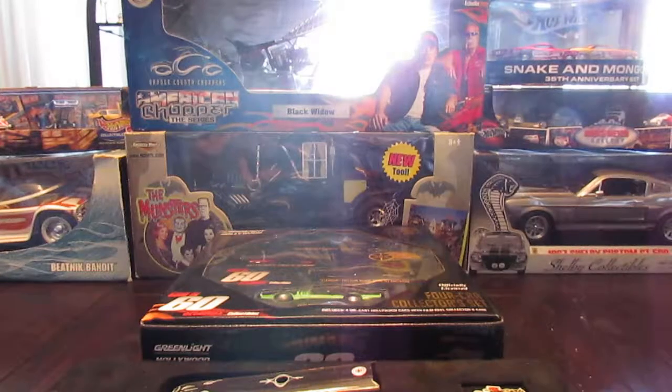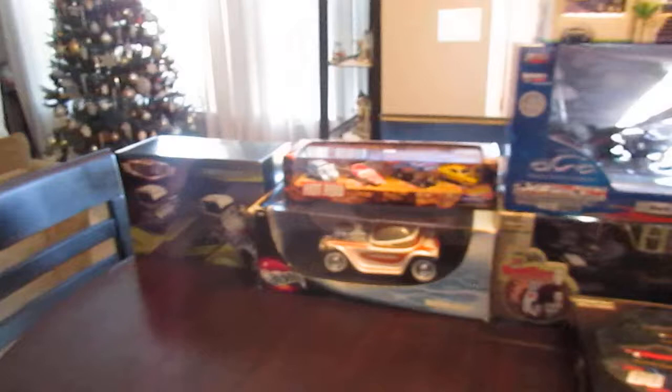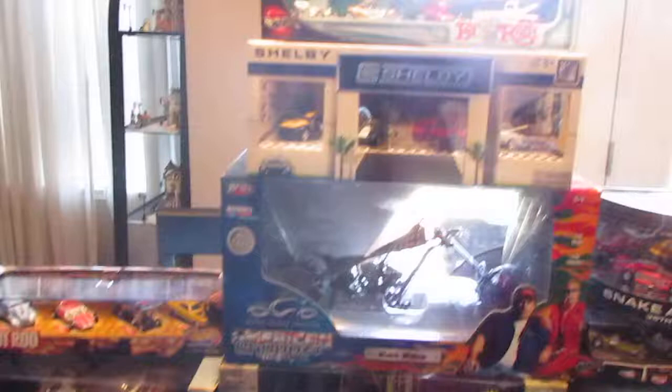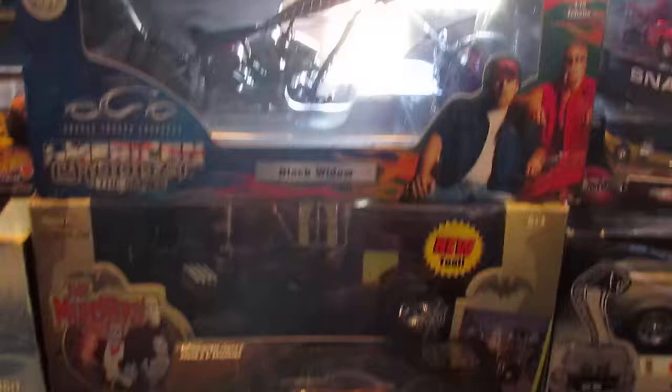Hello YouTubers, Diecast Collectors, it's Jared White, the Jman63, and in this video I'm going to be covering my top 13 favorite pieces. I know Count 5 had issued the challenge at 5 pieces, but I have so much stuff in my collection that it's kind of hard to really narrow it down to what my favorite pieces are.